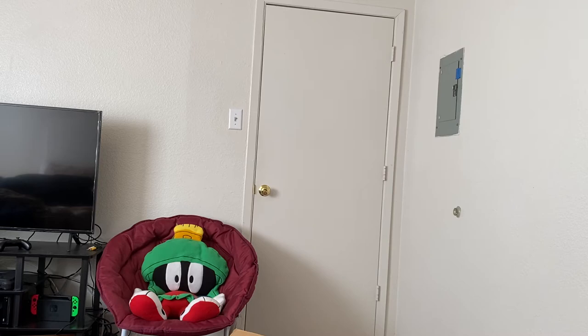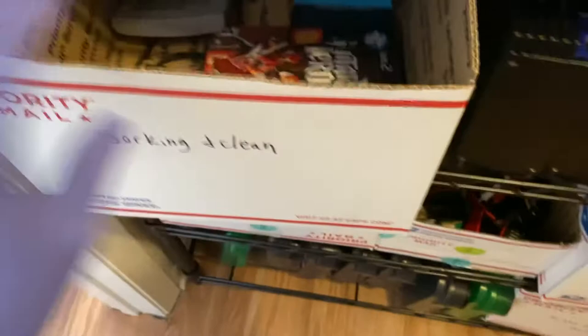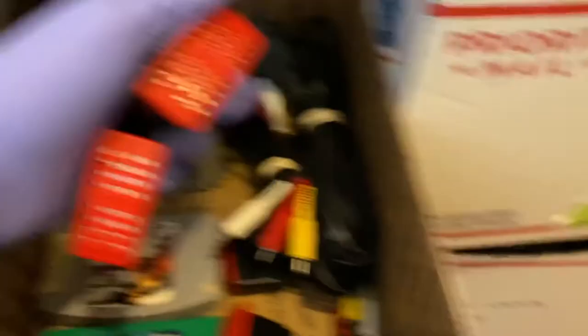I'm going to switch gloves so I can touch my phone without worrying about contaminating it. Let me show you how I store everything. We have cords, controllers — those are my shoes because this is my closet — consoles that have been taken apart with defects, miscellaneous consoles, and a catch-all bin for things that haven't been listed yet. Another bin for games yet to be listed, plus cords that are listed and expansion packs.